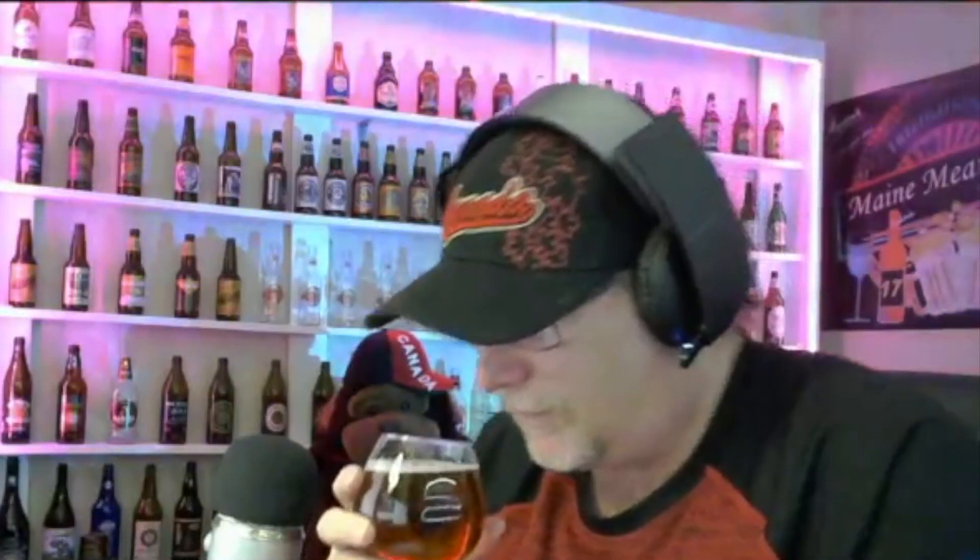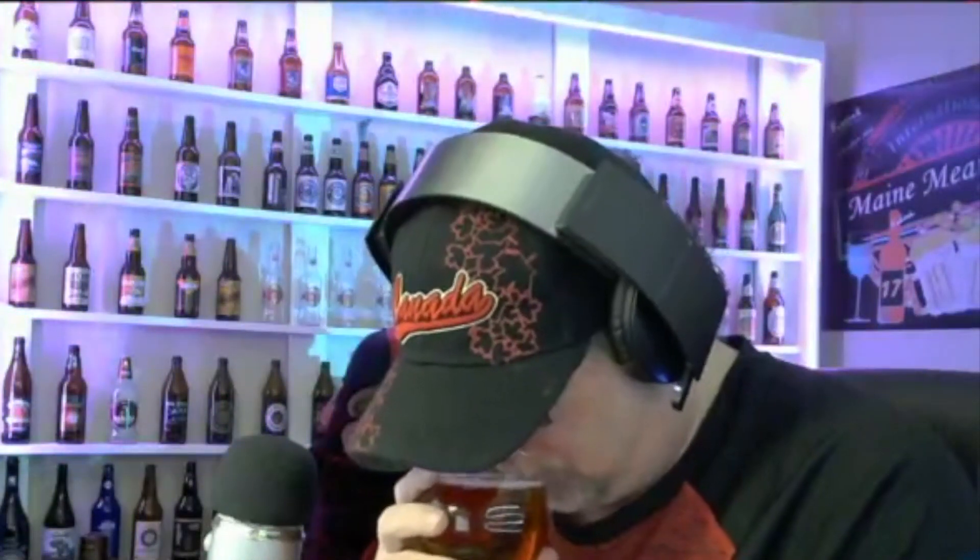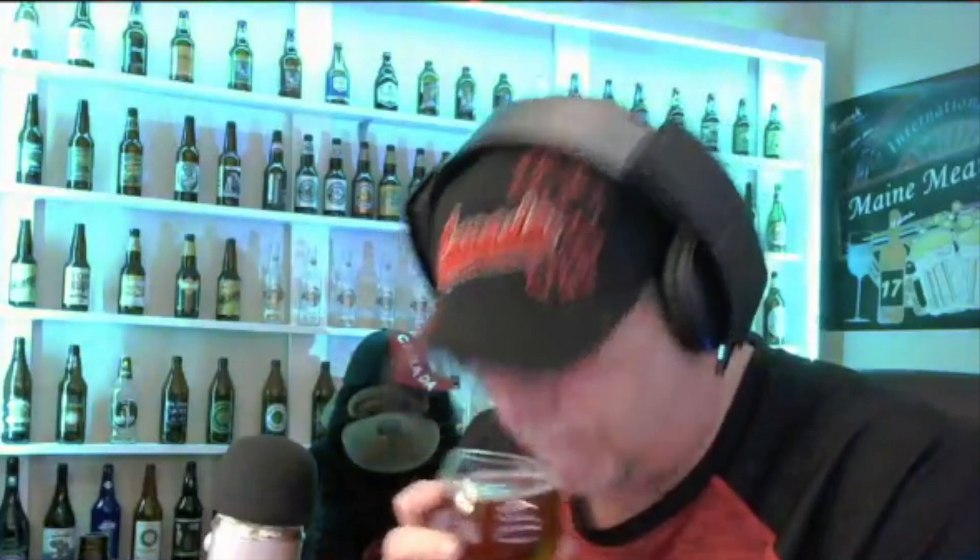Let me give it a sniff and check the taste as well. There's no aroma in this one. It's a really nice amber color — very nice amber color to that beer. Not much aroma, very mild, very faint. But I'm going to try it anyway.